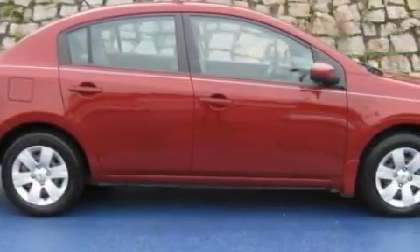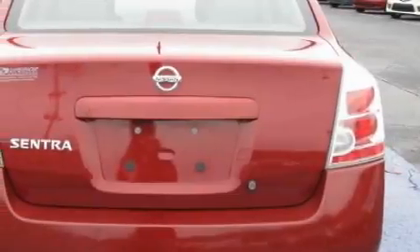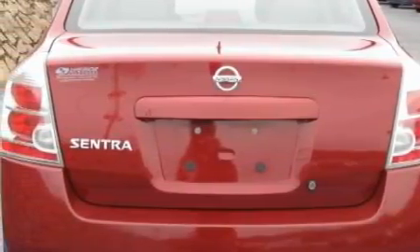This Nissan's list of numerous features includes power windows, air conditioning, a CD player, rear curtain airbags, rear impact crumple zones, and this vehicle has just over 48,000 miles.